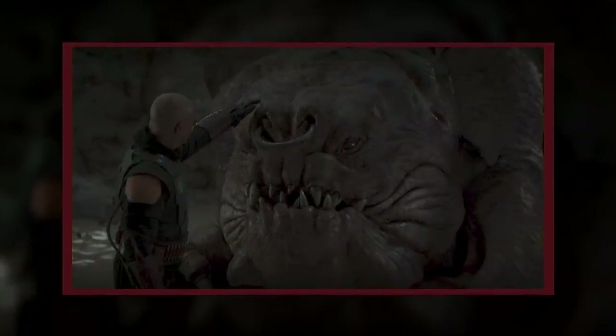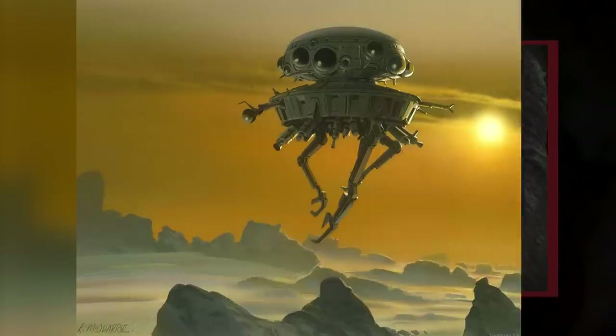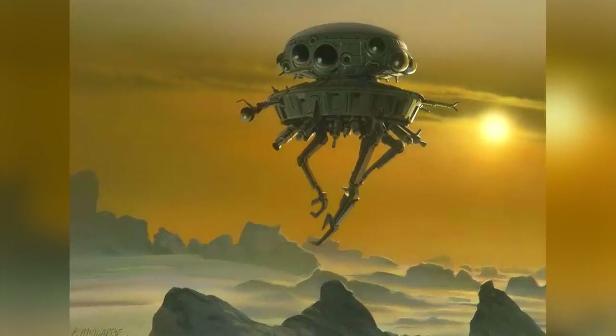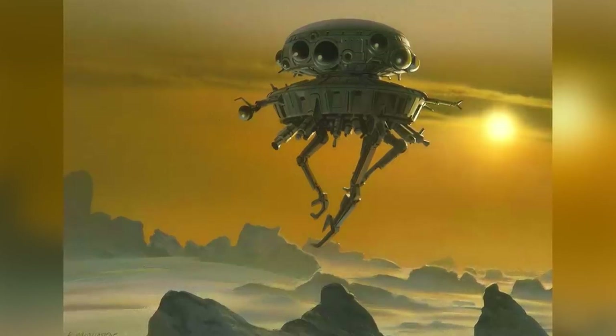On this channel, we like to highlight lesser-known characters and stories from the Star Wars universe, so in this video we're taking a look at some weird droid models that don't get as much love or attention from Star Wars canon. What were they for, and why did they exist? That's what we'll be discussing today.